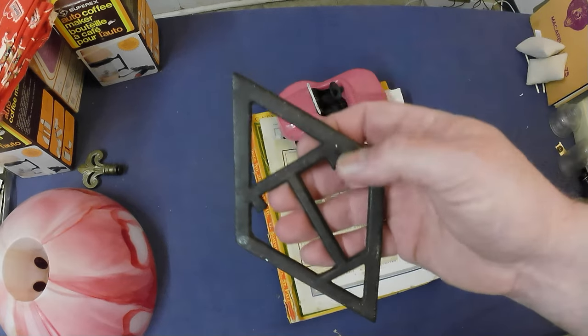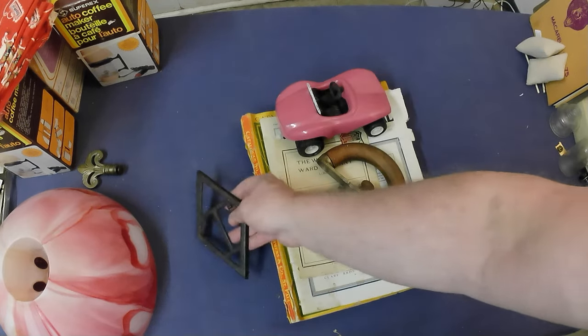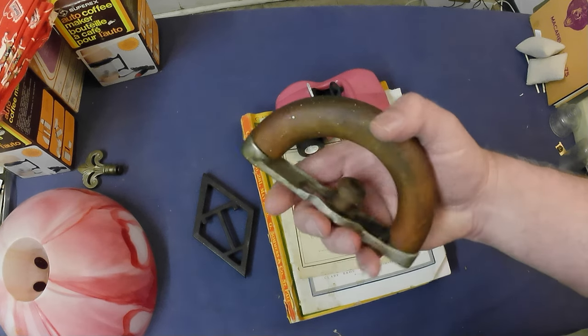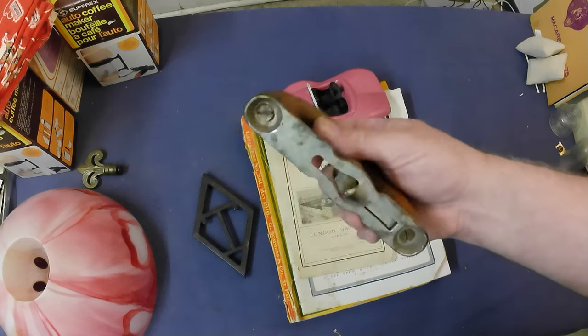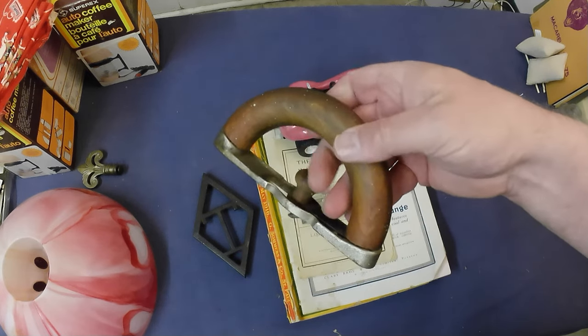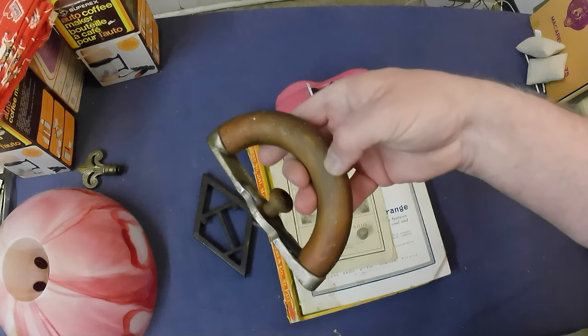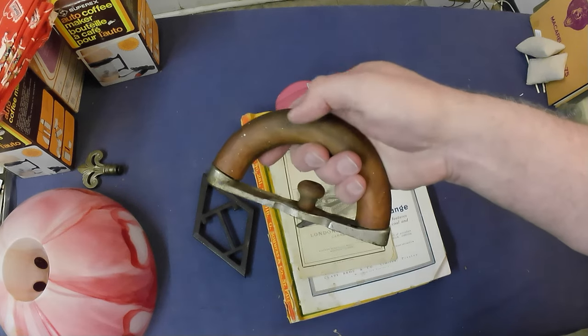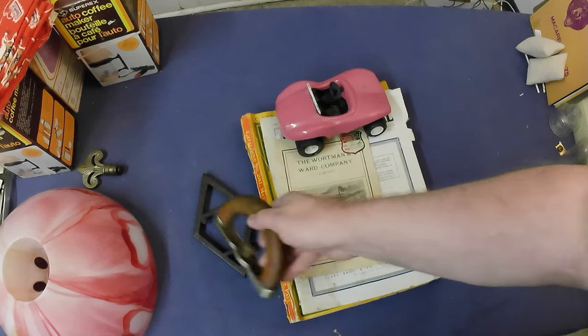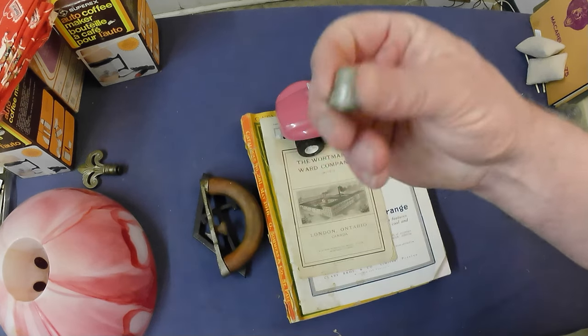Then a sad iron handle — they had the whole iron but I bought the handle because I wanted the wood part. A lot of times that's the part that's broken, so I just bought it for parts — a couple bucks.